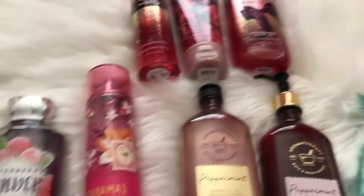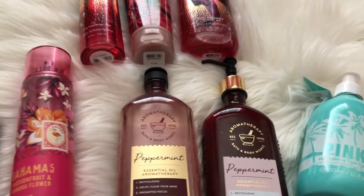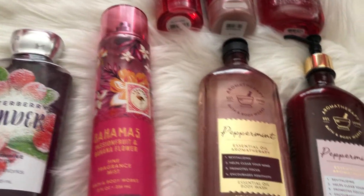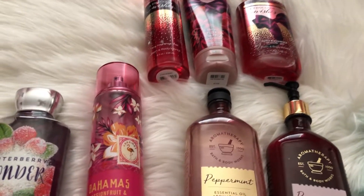So that is everything I'm going to be decluttering. I really needed to do a declutter because I have so many products that are not getting the use and love that they deserve. I know that a lot of people I know would appreciate these scents more than I do, so that is why I'm decluttering these items. Okay guys, that is it for today's declutter — if you like this video, don't forget to give it a big thumbs up. You guys are awesome, thank you so much for watching and I hope you guys have a glamorous rest of your day!